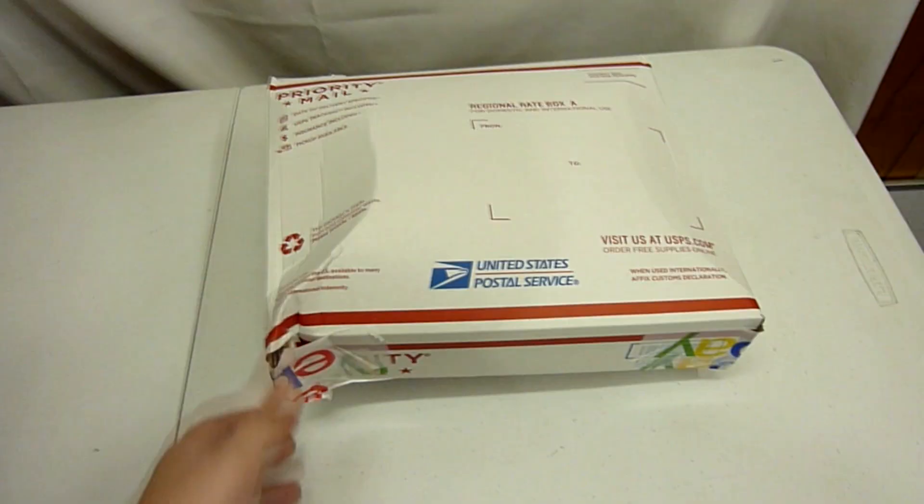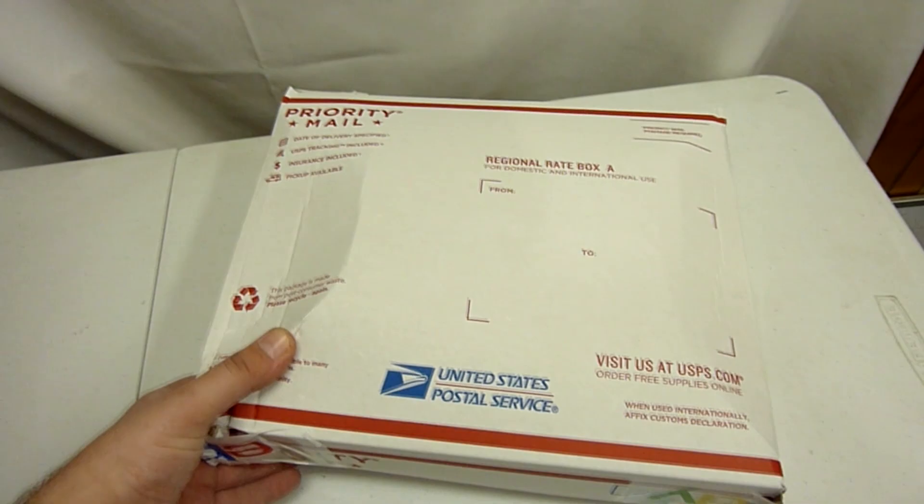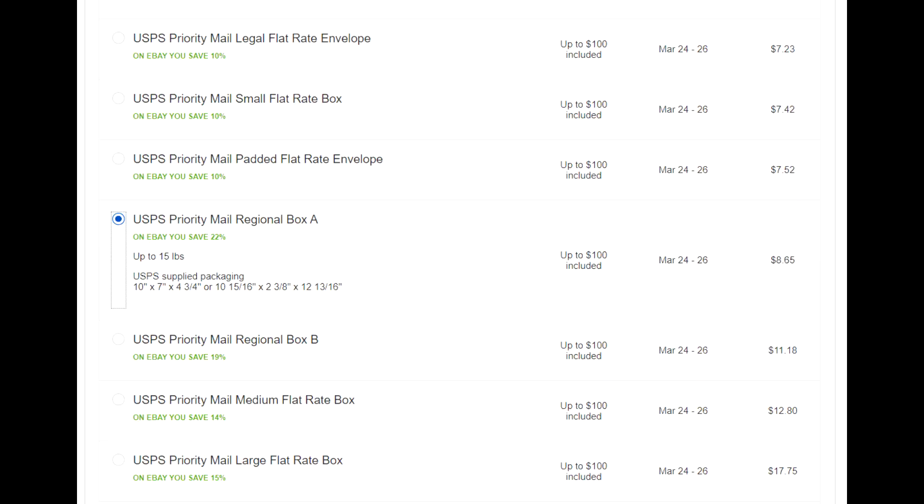Somehow I got that jacket to fit inside this regional rate A box - well, it doesn't really fit, this corner kind of collapsed on me, but either way it's in there. This is actually going to be an international shipment through the Global Shipping Program, going over to China, but for me to ship it to the Kentucky headquarters is only going to cost me $8.65.